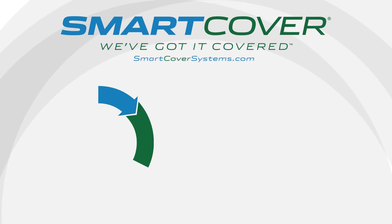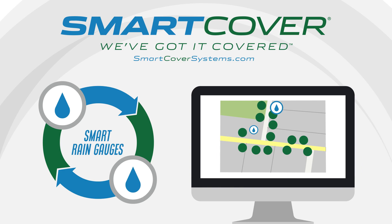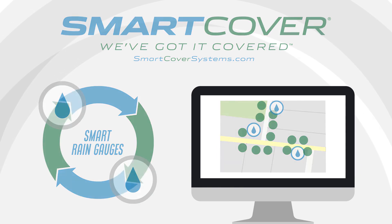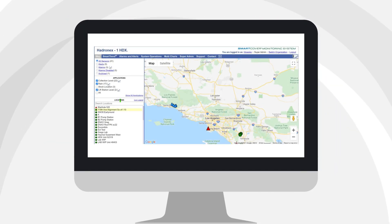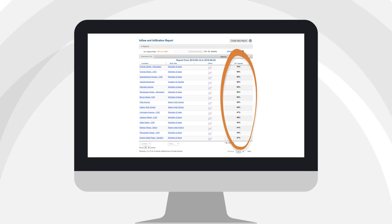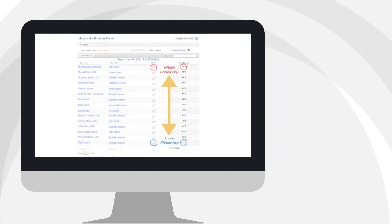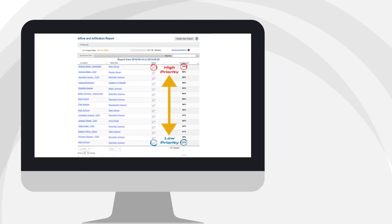Smart Cover combines rain data gathered by smart rain gauges, giving you an accurate underground view of your INI problem. This data then flows to your online Smart Cover dashboard. Crunching the data, the INI impact tool runs analysis based on single or multiple rain events over a period of time and ranks where the impact is highest or lowest.